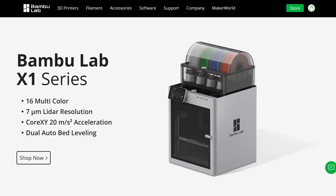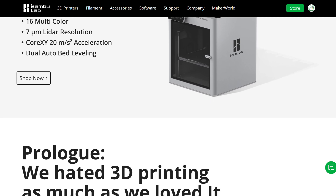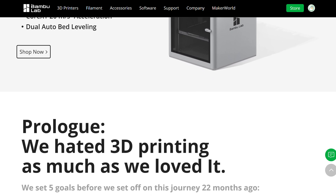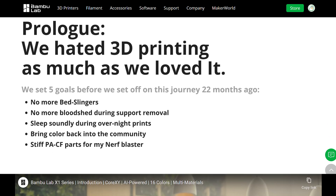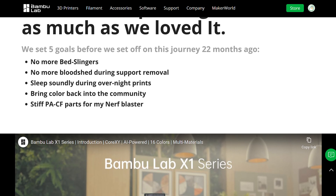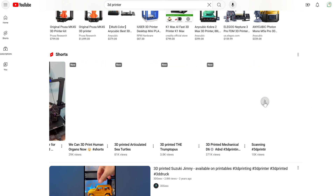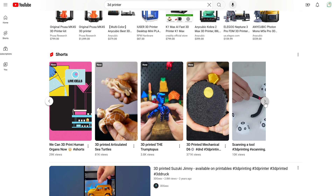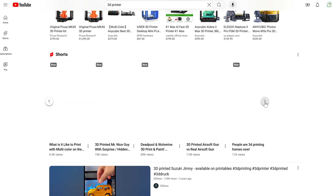So let's get right into it. This is the Bambu Lab X1 Carbon, and it's a printer that was released off of Kickstarter about a year ago. Ever since then, the thing exploded in popularity — and when I say exploded, I mean exploded. You can figure out this popularity just by looking at your Shorts feed, because half the videos are about Bambu Lab 3D printers.